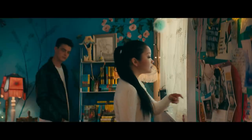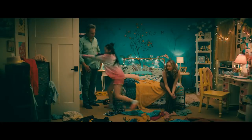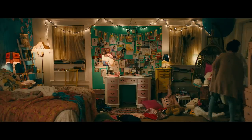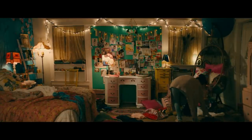Even the mess in Lara Jean's bedroom is representative of where she is in her life. As well as the chaos being finely curated to match her style and character, it's also a big moment when she decides to tidy up. When she's struggling or conflicted, the room is more of a mess, and when she makes a big decision and decides to move forward in her life, that's when we get those satisfying clean-up montages.